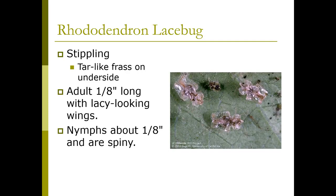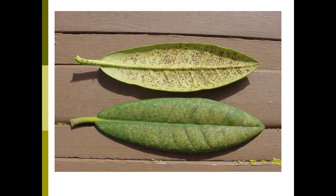The rhododendron lace bug causes stippling and leaves a tar-like frass on the underside of leaves. They're about an eighth of an inch long with lacy-looking wings. The nymphs are also about an eighth of an inch and spiny-looking. Here's the damage they do — you can see stippling on the top side, and frass on the underside of the leaf, which is your sign that they're there.